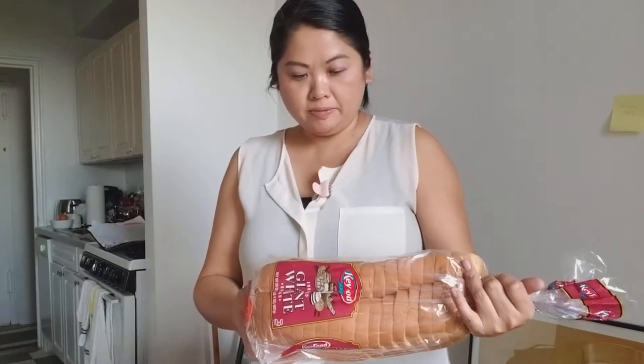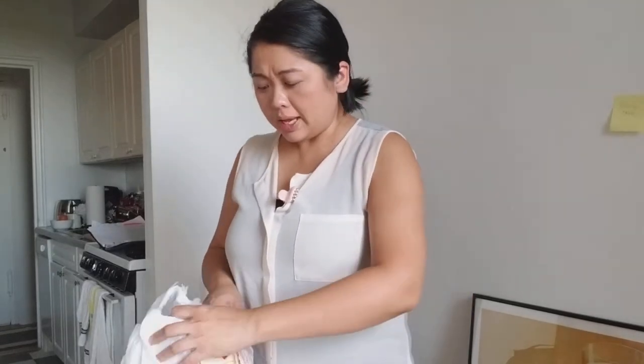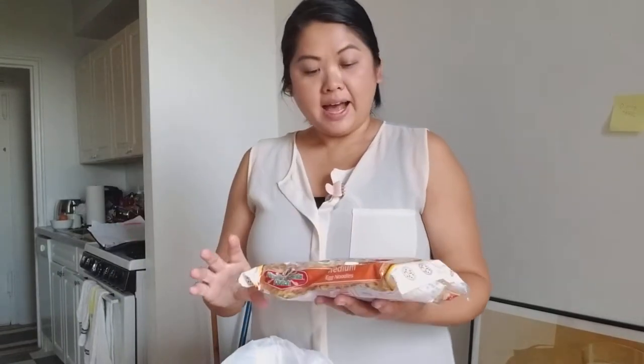So I got chips to put with our sandwiches — I just love chips and sandwiches, I feel like they go together so well. I got some Kifu Giant White Bread. I know white bread isn't the healthiest, but I really like it for sandwiches. And also for the beef stroganoff, I got Pennsylvania Dutch Medium Egg Noodles.